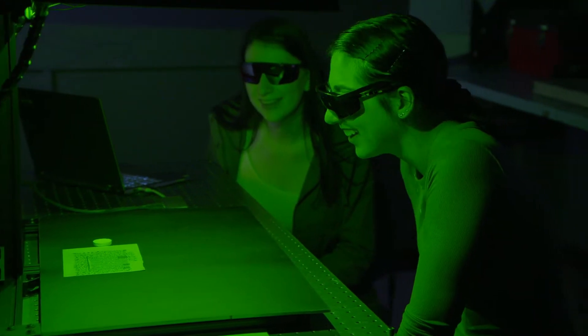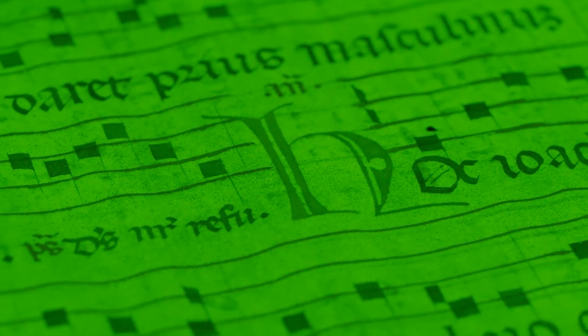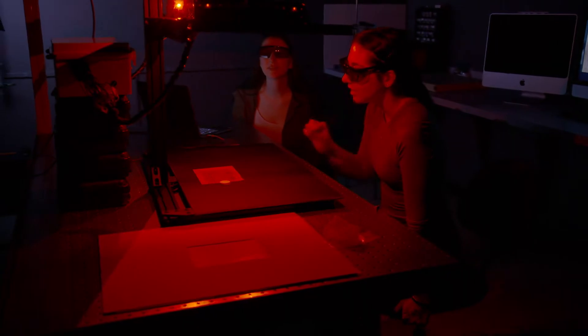The system that we're building is called a multi-spectral imaging system, and that helps us to uncover text that's faded or erased or damaged, helping historians and curators to read text that possibly hasn't been visible for thousands of years. We unpacked the machine, set it up, and then you can place the document, scan it, and do a run-through of all the different lights that it can use.